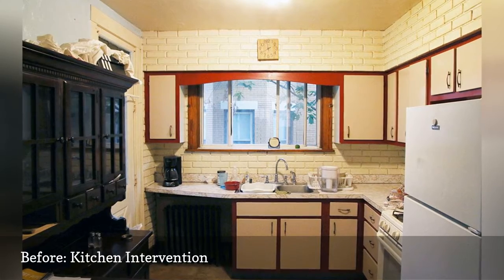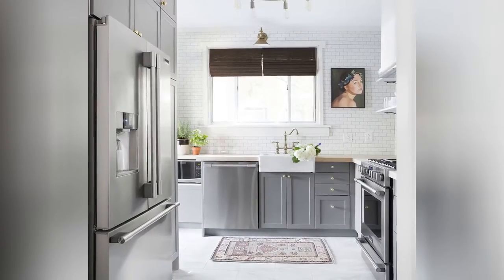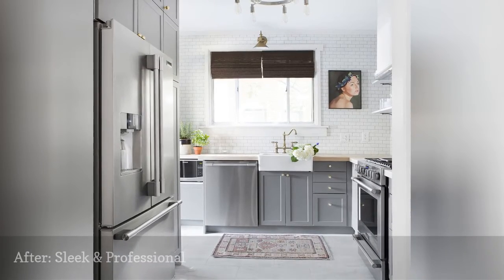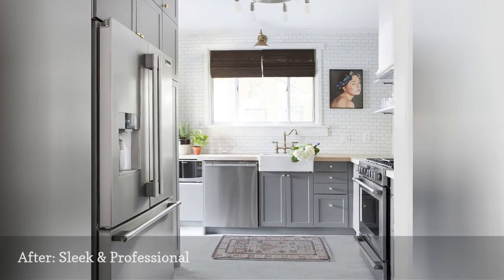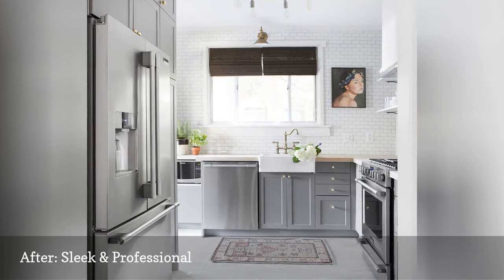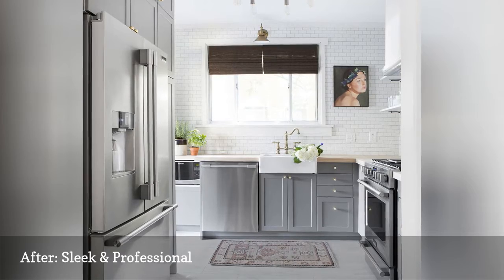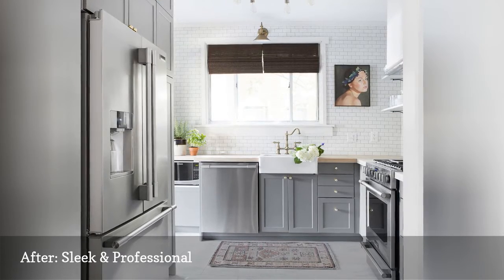Topping off everything, the kitchen belonged to Julia's aunt and uncle. This six-day transformation kept the subway tile, but so much is remarkably different. It includes Frigidaire professional appliances and sleek gray shaker-style cabinets, and now provides a professional-grade cooking and entertaining environment.